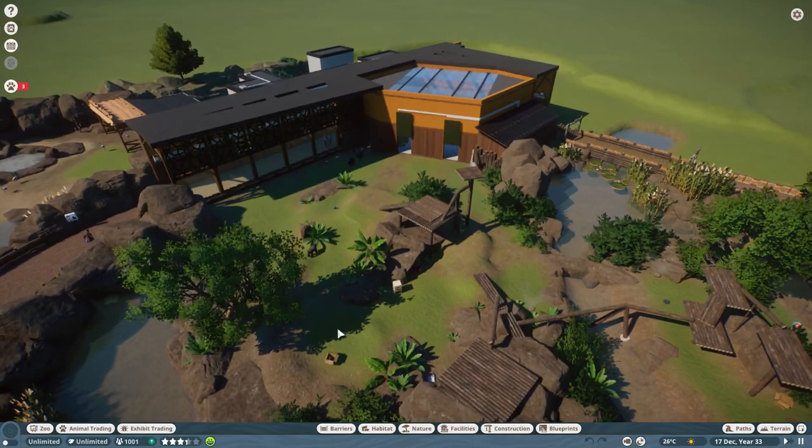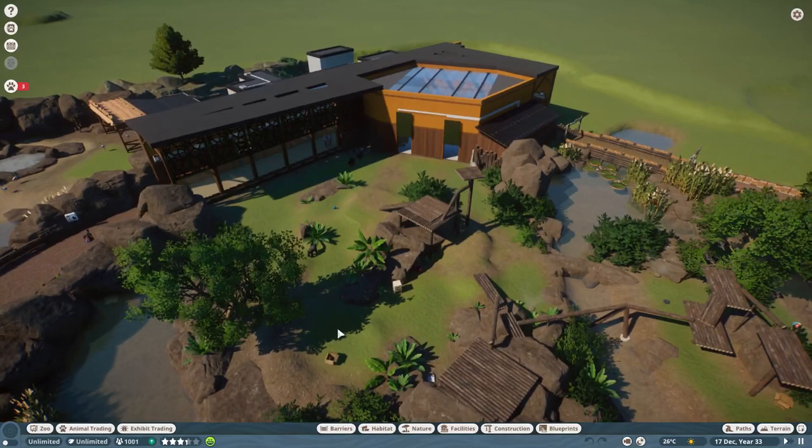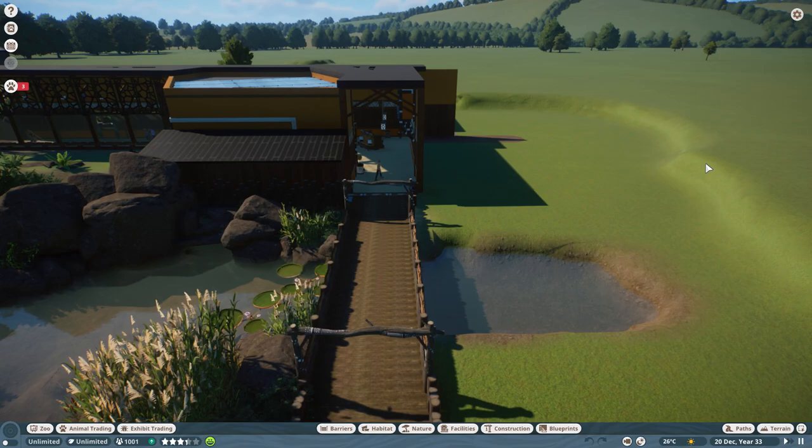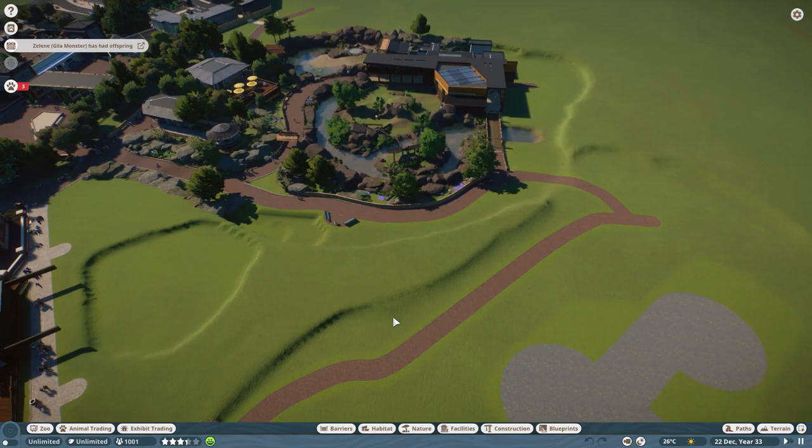Gorilla Kingdom is all looking beautiful. I love this enclosure. I think one of the big reasons I love it is because it was the first one we made in the zoo, and so it's kind of special. Where Gorilla Kingdom is concerned, we have got to finish it off. So we've kind of looked at the whole zoo, and now it's the point where I want to talk about next episode and what we want to achieve going forward.